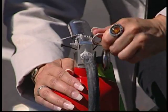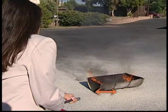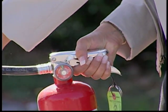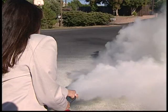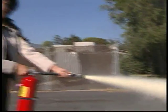The four-step procedure called PASS is the best way to practice using a portable fire extinguisher. Pull the pin to unlock the operating lever. Aim the nozzle or hose low at the base of the fire. Squeeze the lever to discharge the extinguishing agent. Sweep from side to side until the flames appear to be out. That's the PASS system: Pull, Aim, Squeeze, and Sweep.